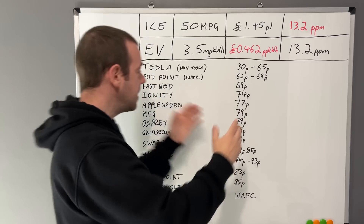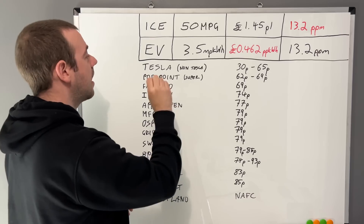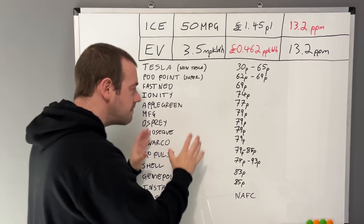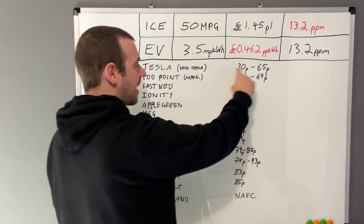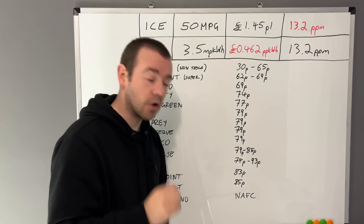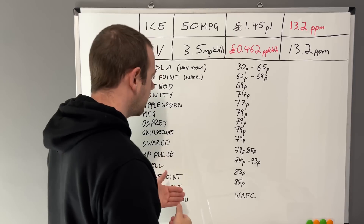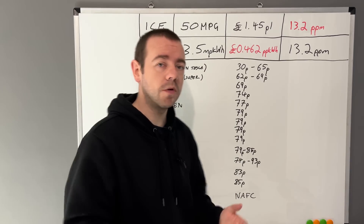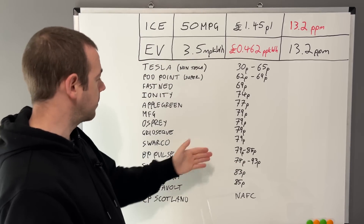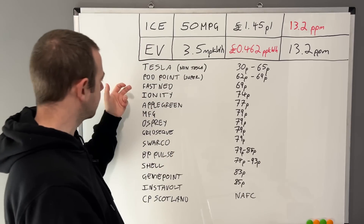These are the main rapid charging networks. The prices are a little bit odd for some of them. Just to be clear, this is the guest access or contactless price you can get from these networks where contactless is available. For some networks like BP Pulse, if you use their app it's cheaper than using contactless — and that applies to several of these networks.